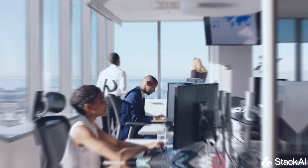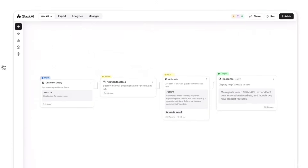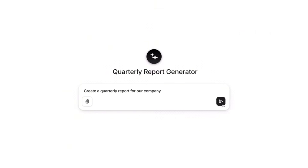Compliance is one of the biggest operational burdens inside modern financial institutions — slow KYC reviews, non-stop policy questions, and almost zero visibility into customer call compliance. For one major US digital bank, these issues created real regulatory risk, and that is exactly why they turned to Stack AI to transform their entire compliance operation.